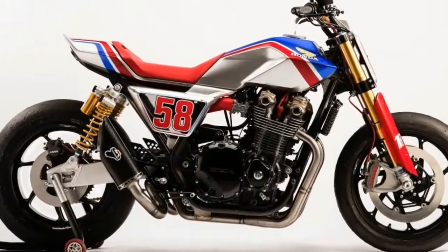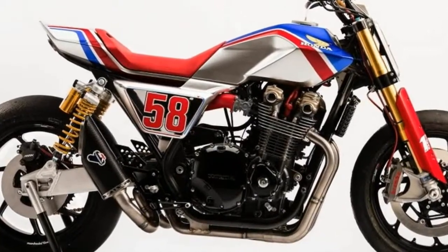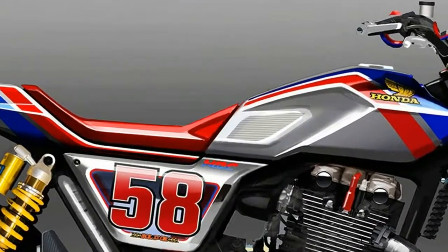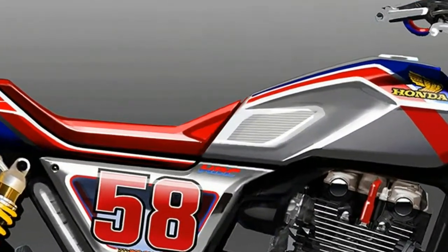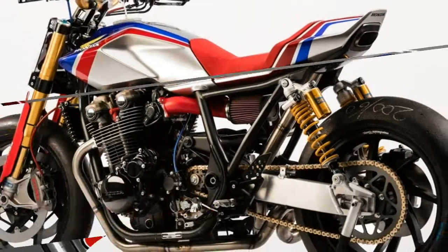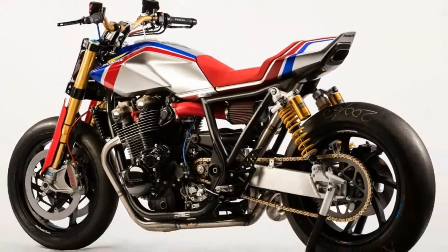The CB1100T-R is definitely a genre bender. Although it has the look of a dirt-track machine ready for a mile-oval in the United States, bearing more than a passing resemblance to the Honda RS750 of the 1980s, it happens to be shod with nicely worn pavement-only slick tires.